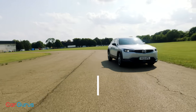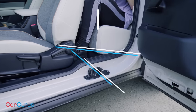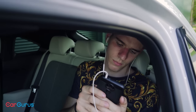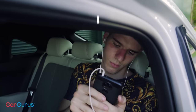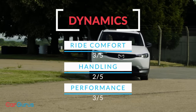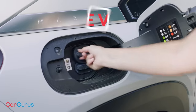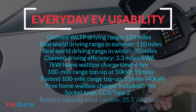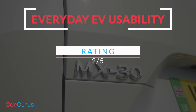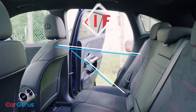Mazda MX-30: the least practical car here — rear seats are super cramped, the rear doors hinder access, and the boot is tiny. The ride is mostly comfortable but the body leans more than you might think, the steering feels quite inconsistent, and acceleration is quite noisy. The short range and slow CCS rapid charging will limit the MX-30's appeal and usability, but the free home charger is a nice sweetener.